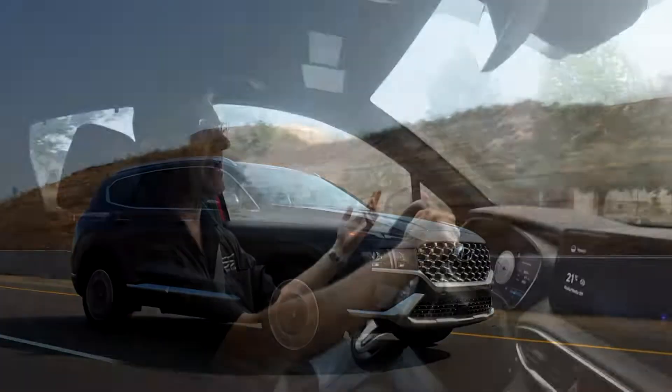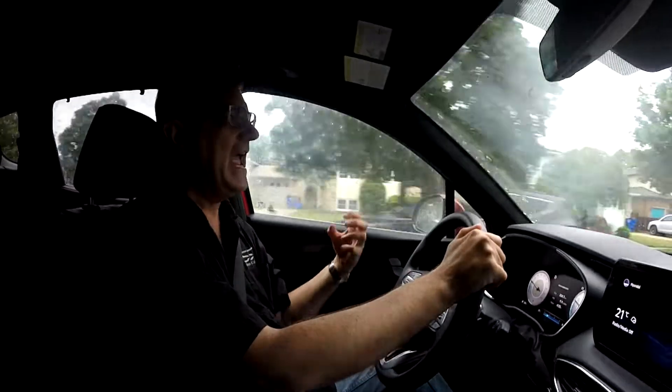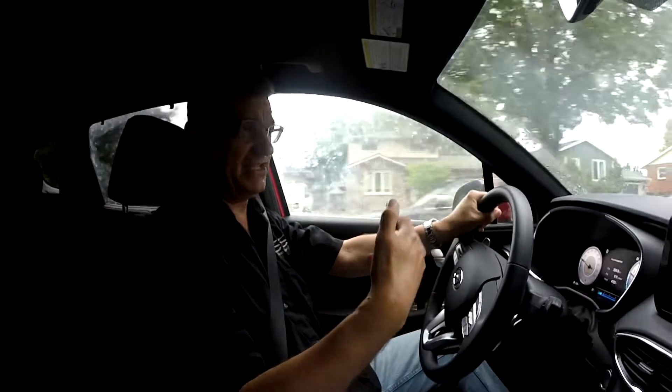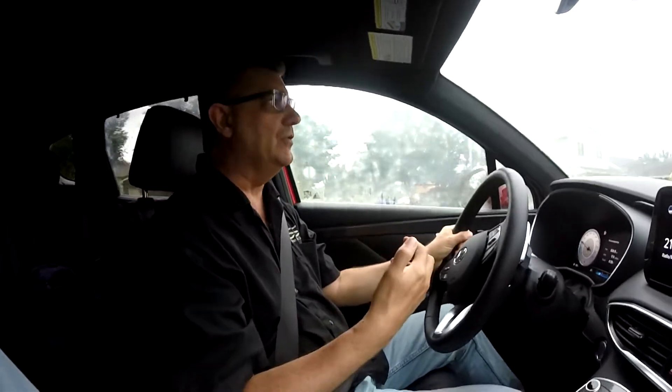Overall, this Santa Fe really surprised me. The chassis is stiffer than I thought it would be, and it actually feels nimble. It feels lighter than I thought it would. And that's a good thing, because around town it feels agile, it's easy to park, and it's easy to maneuver in traffic.